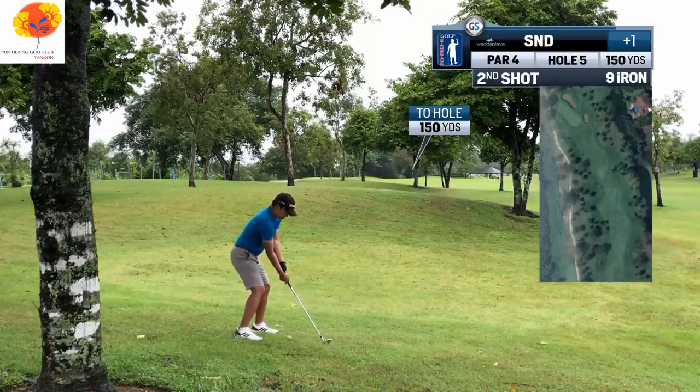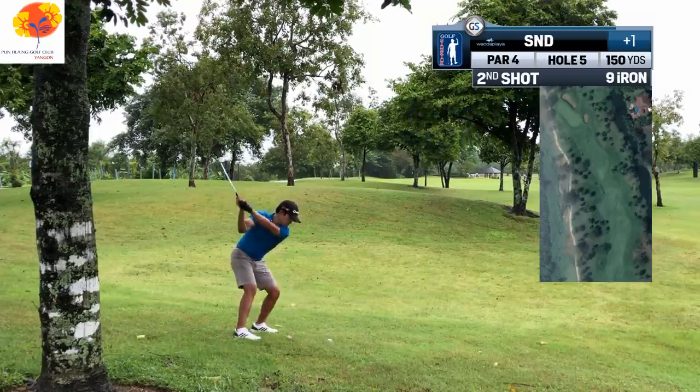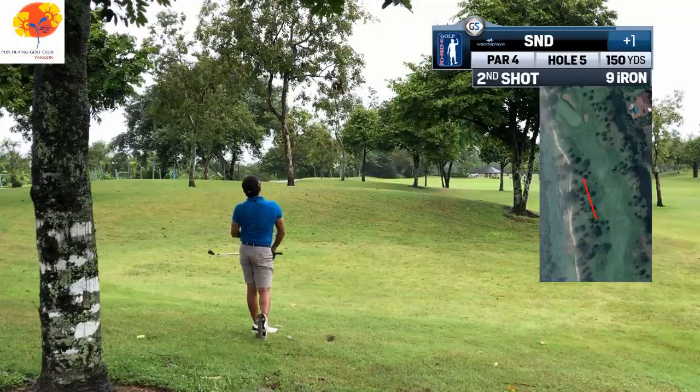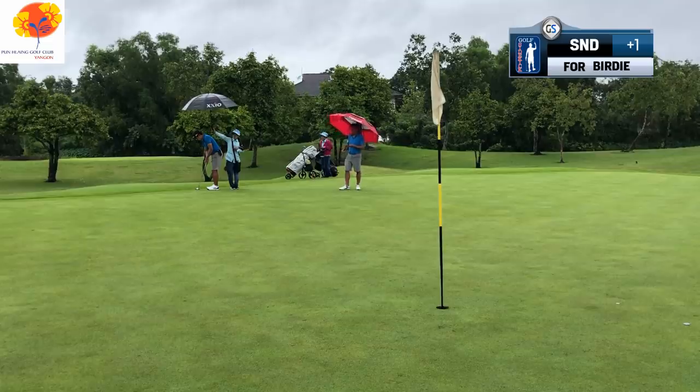The man knows he mustn't miss left in these little hollows because the chip is very difficult. The ball will fade off this lie with the ball below his feet, so an expected result will be back right which leaves an easy two-shot into the cup. He totally eliminates the chances of being in those hollows by aiming correctly.